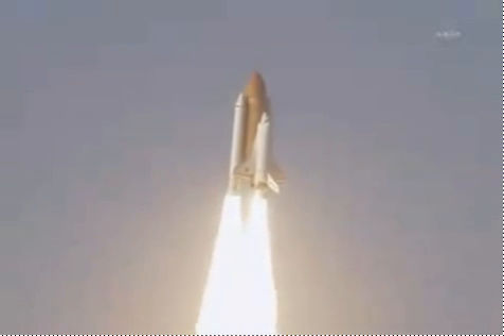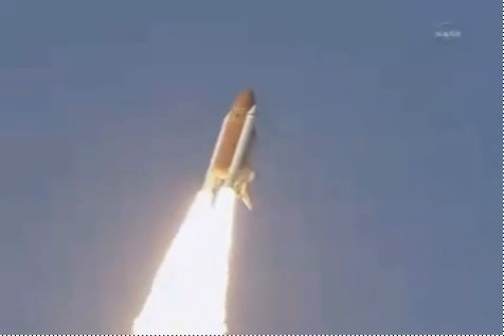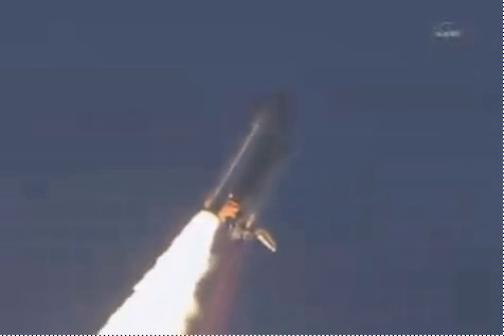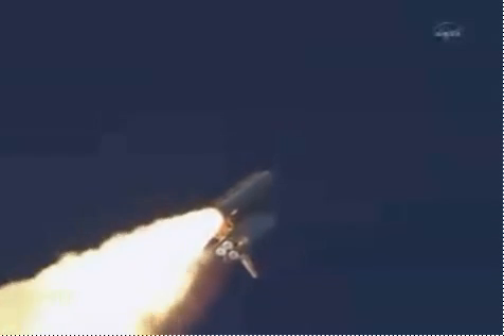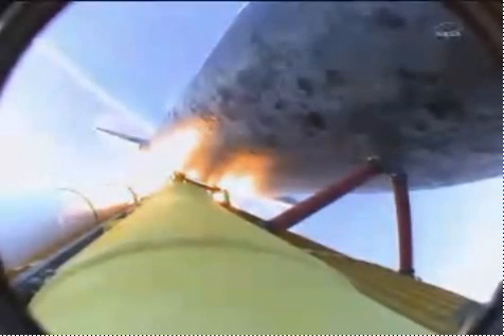The shuttle has cleared the tower. Discovery, 10 seconds. This is Mission Control. The space shuttle now rolling over onto its back. Discovery now making one last reach for the stars. The three main engines are now throttling down as Discovery passes through the area of maximum pressure, reducing the stress on the shuttle as it goes supersonic.